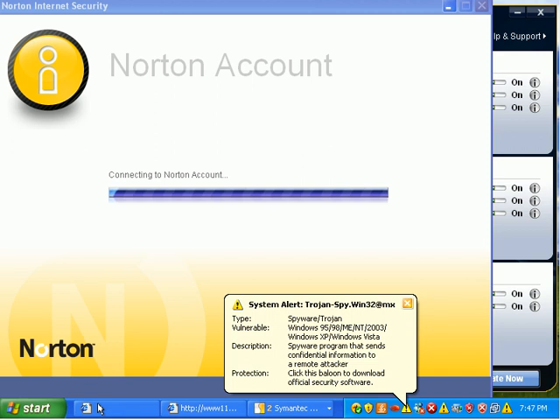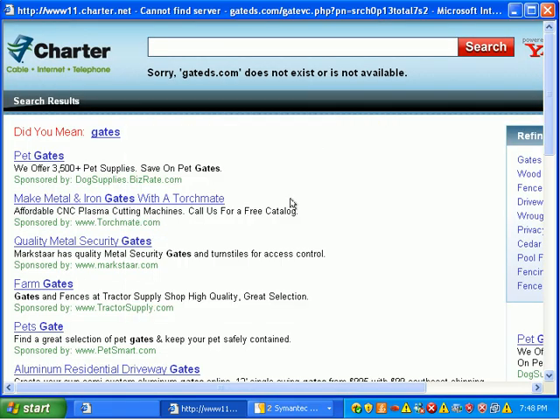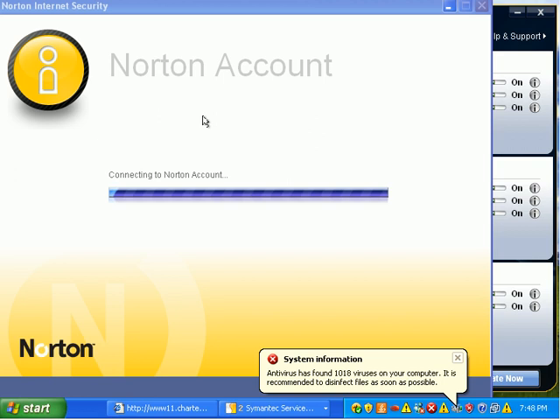The PC's kind of frozen at this point. As soon as I kill the network connection, it'll start responding. There's simply so much malware running in memory that everything has slowed up.